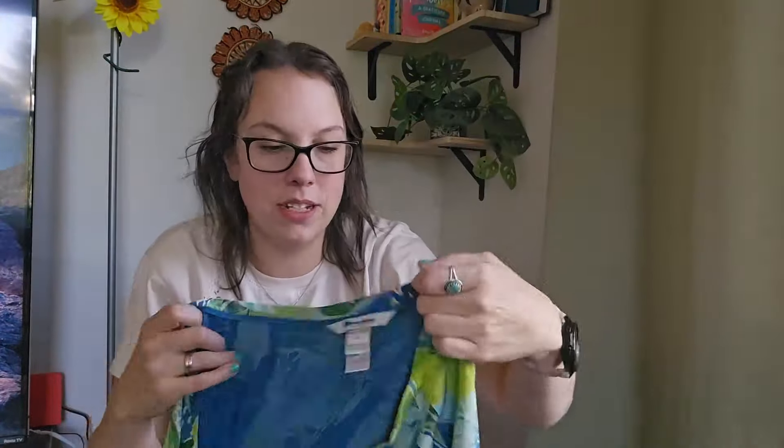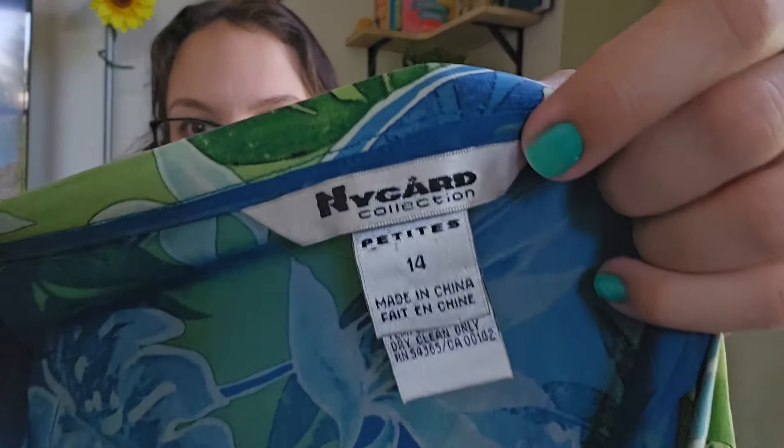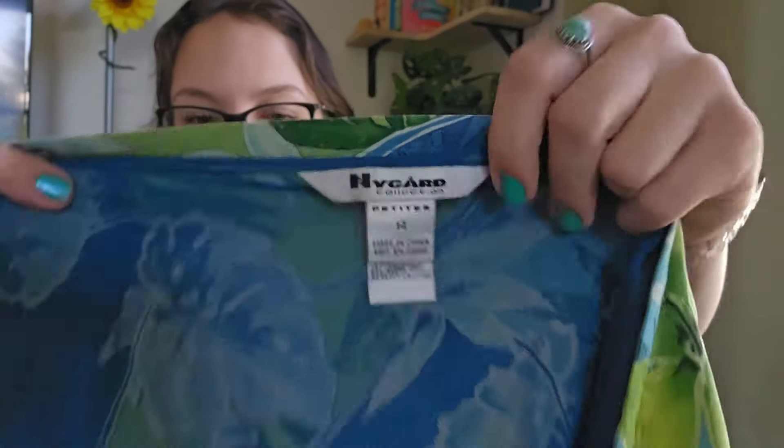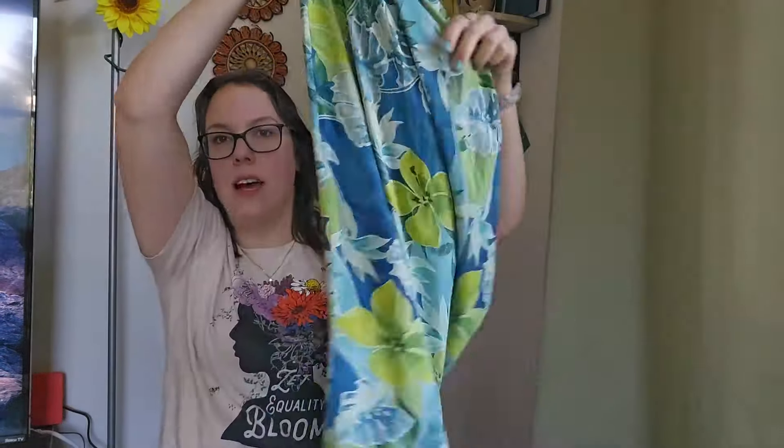This next piece is a 100% silk faux wrap skirt — that's why I picked it up, not really because of the brand. It's Nygaard Collection, size 14 petite, faux wrap with a button on the outside and inside. Total vacation vibes. I'll be listing that around $25.